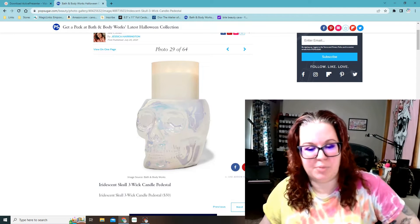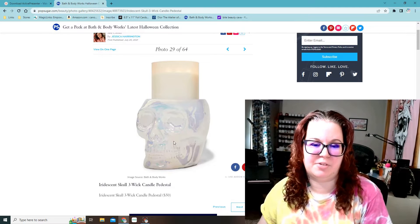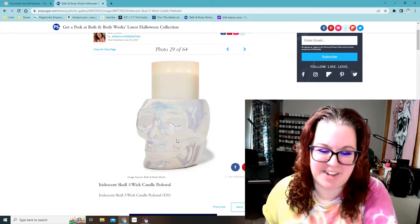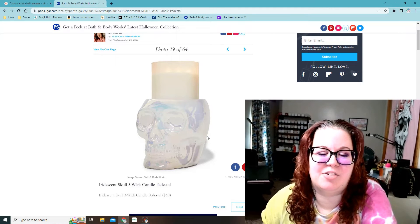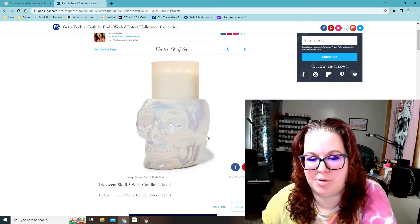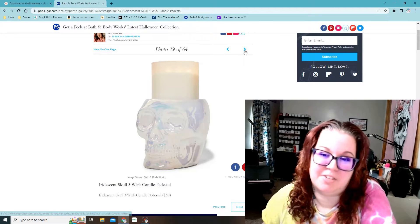An iridescent skull three-wick candle pedestal — this looks like the soap holder that I got last year, only the soap holder was gold. I know I just said gold doesn't go with anything in my house. I actually wished that was silver last year because silver would have matched so much better in the bathroom. But this is really cool — $50 is a lot for a candle holder, but that's pretty.